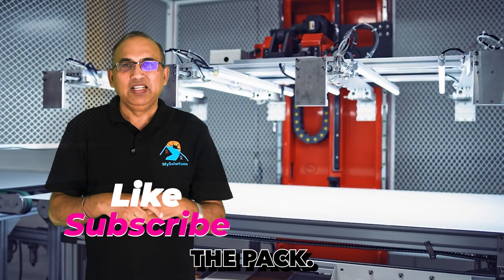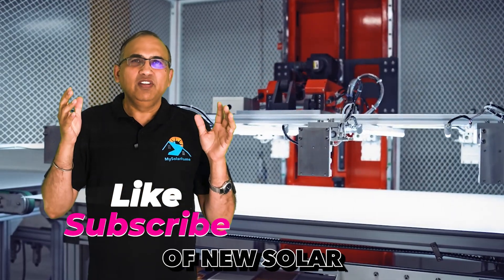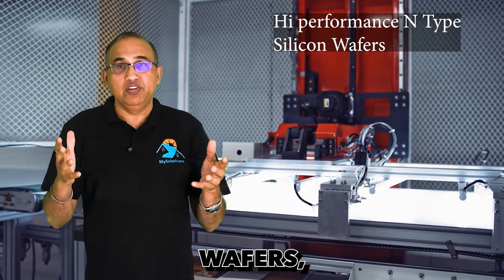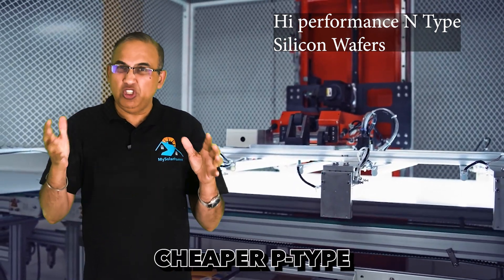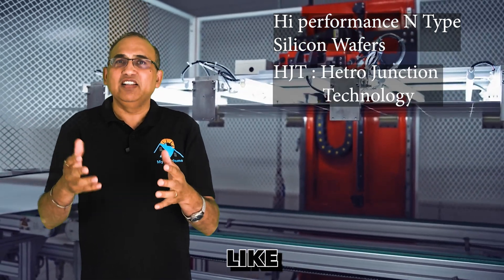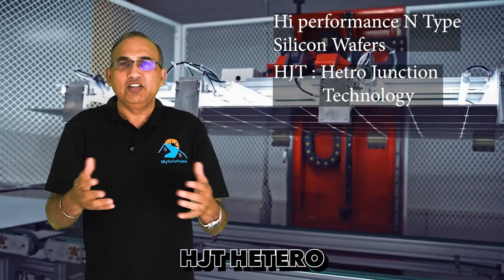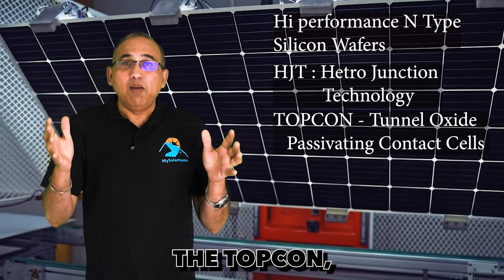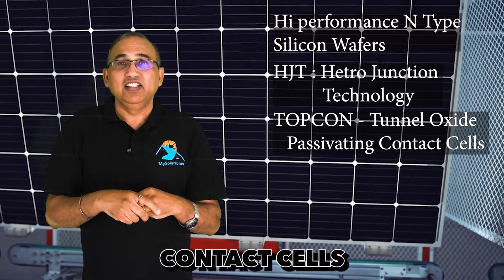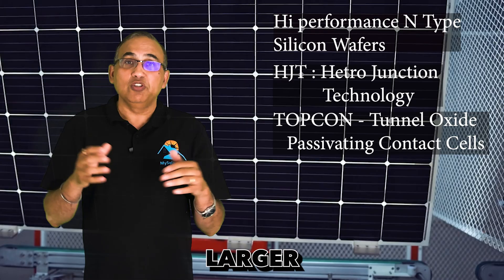The adoption of new solar cell technologies like high-performance N-type silicon wafers, as opposed to cheaper P-type silicon wafers, have led to innovations like HJT (heterojunction) and TOPCon, the tunnel oxide passivating contact cells that power these new, larger solar panels.